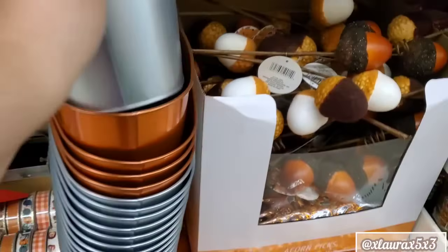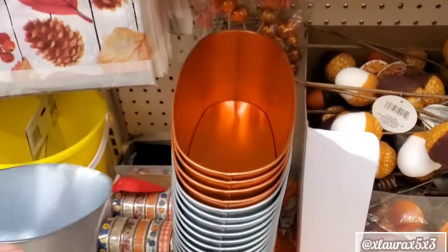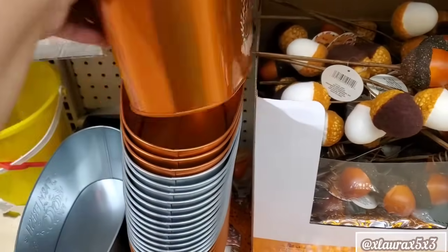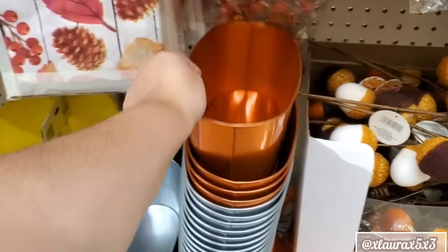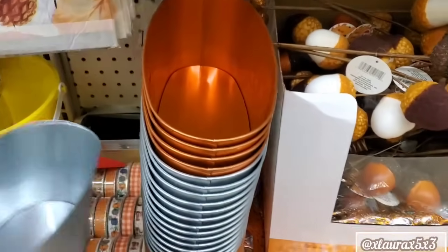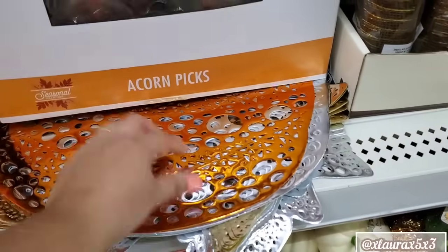Now these signs here — 'Farm Fresh Pumpkin Patch.' And wait till you guys see the orange one — wow. Because they did paint it white; they usually leave it just embossed. But that one I would recommend — it looks so pretty in person.